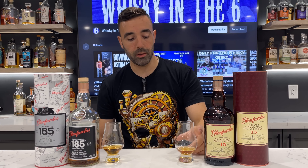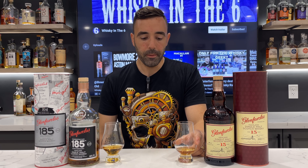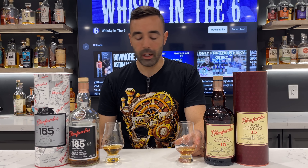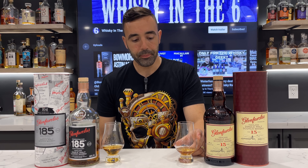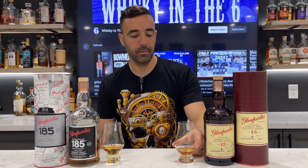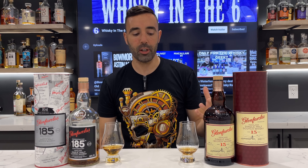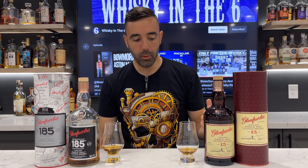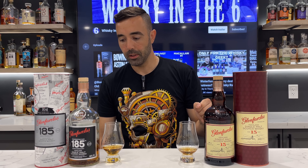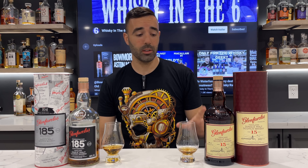On the 15 Year Old, you definitely get sherry notes. I believe it's a combination of sherry and bourbon casks. This expression is from 2021 — on the back of the bottle it says 1703/21, so March 17th, 2021. It definitely suffers — or at least is a victim of — batch variation. I've had some bad batches of this, but I recently tried the 2021 and was in love with it, so I decided to buy a bottle and do a review.